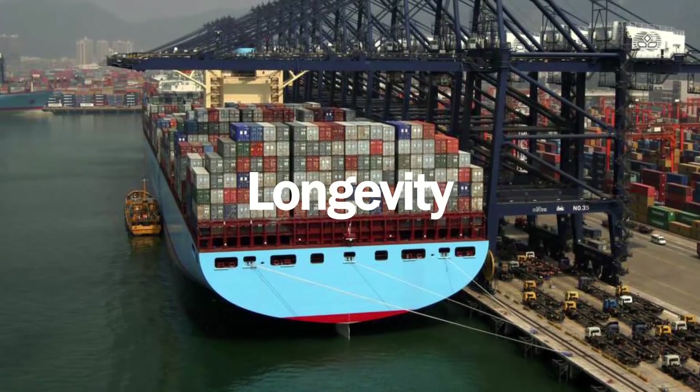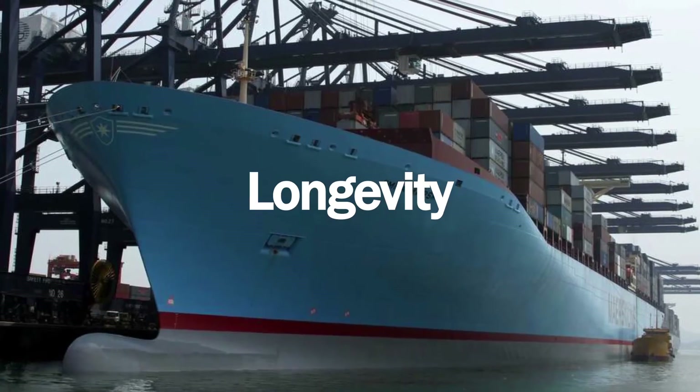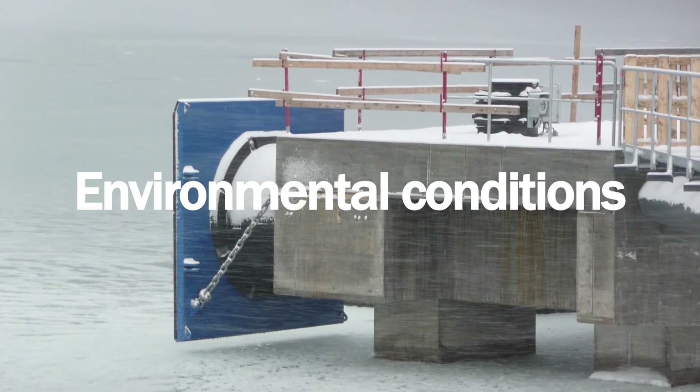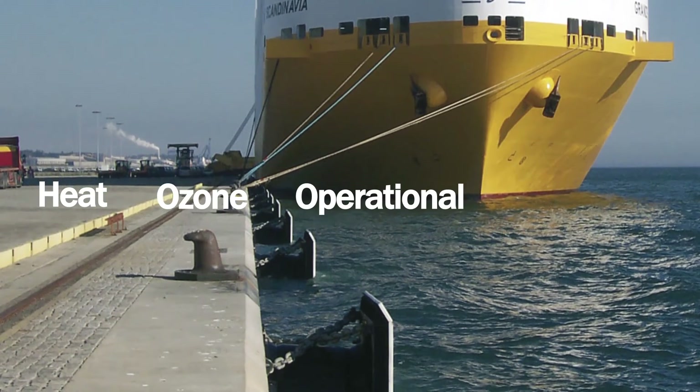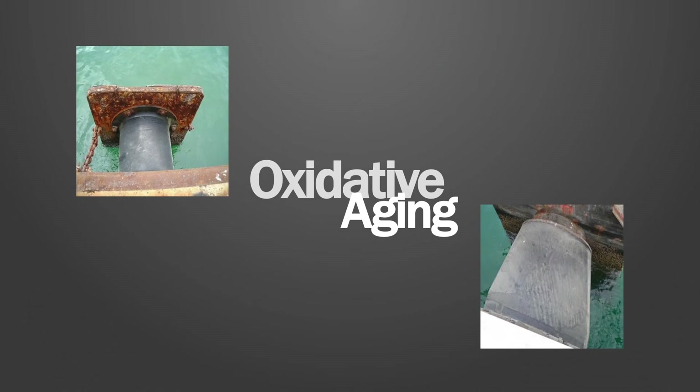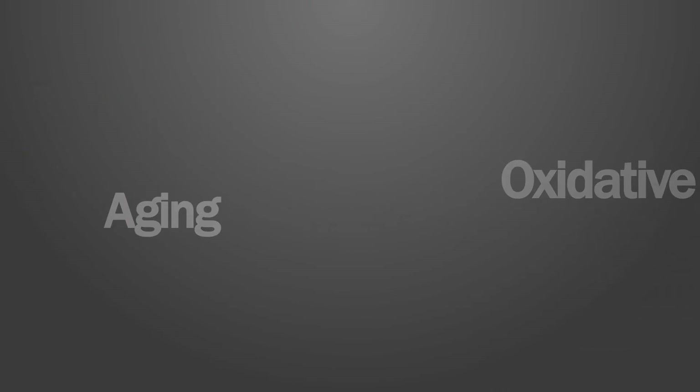The durability and life cycle of rubber fenders depends on many factors: the type of rubber used, compound formulation, environmental conditions, heat, ozone, operational use, and mechanical damage. Oxidative ageing — a process described as the change in rubber properties over time — is one of the main issues impairing the functionality of rubber fenders over their life cycle. The mechanisms that produce oxidative ageing depend not only on the degradation agent, oxygen, present in the environment, but also the type of rubber used and any additives used in the compound formulation.